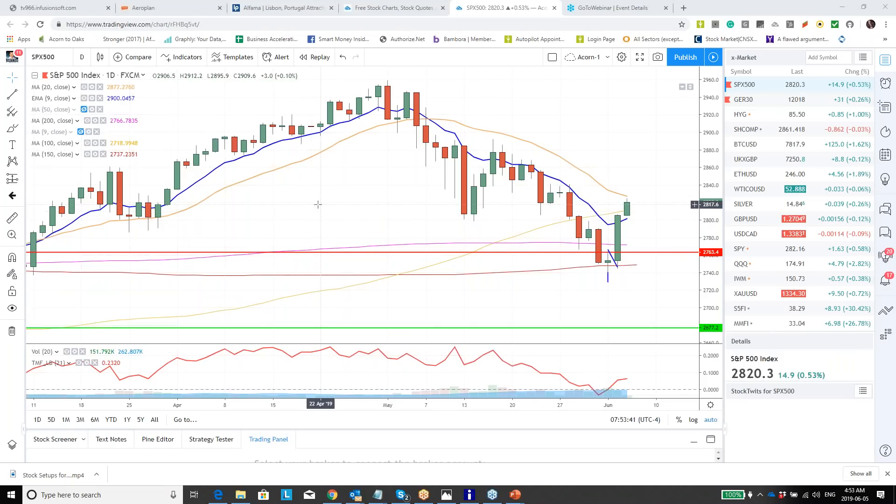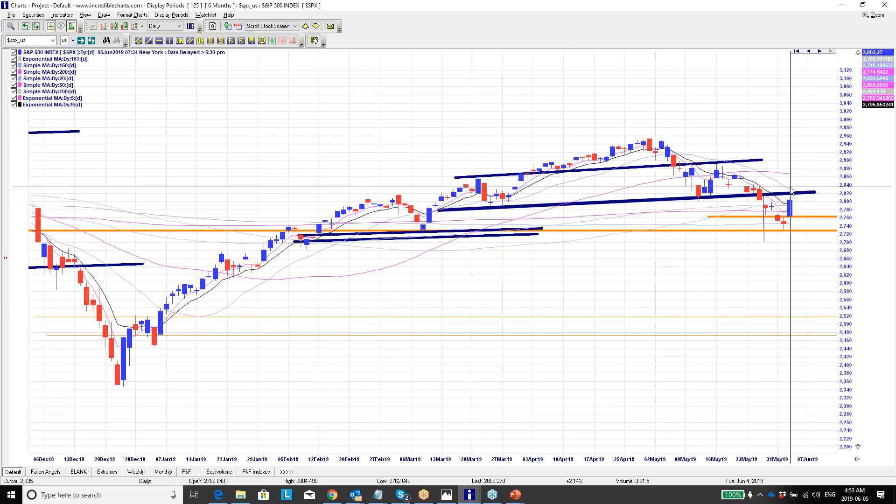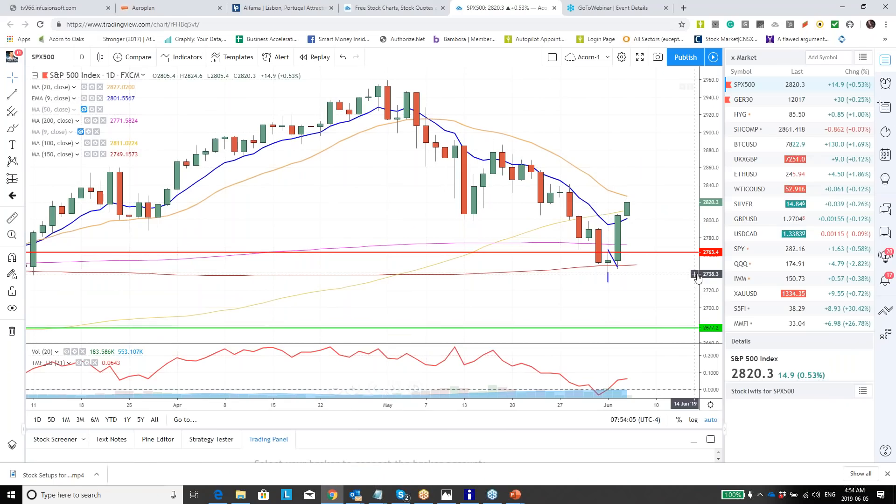Let's have a look at the overnight markets. On the S&P 500 daily chart, you've got resistance coming down from the 20-day moving average which is at 28.30. You've also got resistance from the head and shoulders that we broke down from in May, which is also around 28.20. Looking at how the markets moved overnight, the S&P is currently right at that resistance level at 28.20.